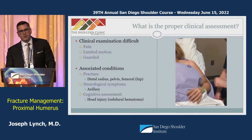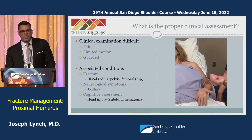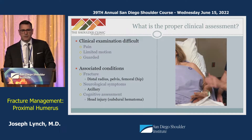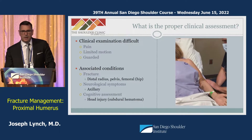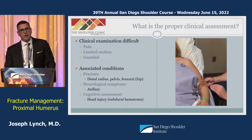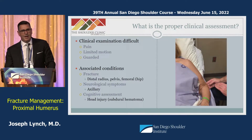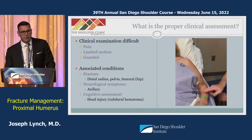In the setting of a fracture, clinical examination can often be difficult because patients are guarded and in pain. It's important to do a good secondary survey to rule out other associated injuries or insufficiency fractures that typically result from ground-level falls. A good neurological examination is important — not just for peripheral nerve and vascular assessment — but also to rule out a head injury, particularly in elderly patients who may be on blood thinners.